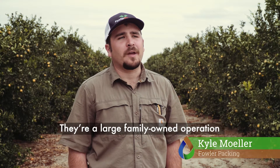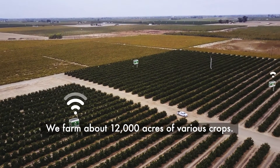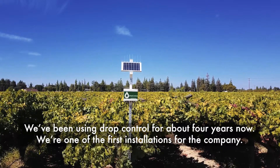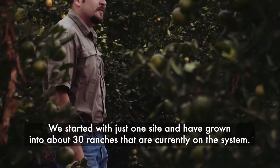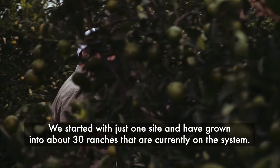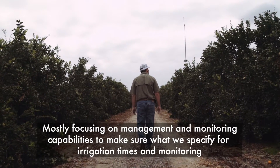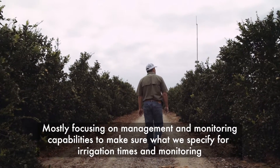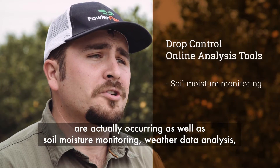I work for Fowler Packing — a large family-owned operation out of Fowler, California. We farm about 12,000 acres of various crops. We've been using Drop Control for about four years now. We were one of the first installations for the company. We started with just one site and have grown into about 30 ranches on the system, mostly focusing on management and monitoring capabilities to make sure what we specify for irrigation times and monitoring are actually occurring, as well as soil moisture monitoring.